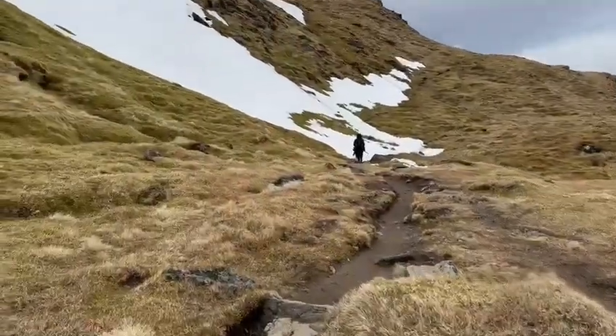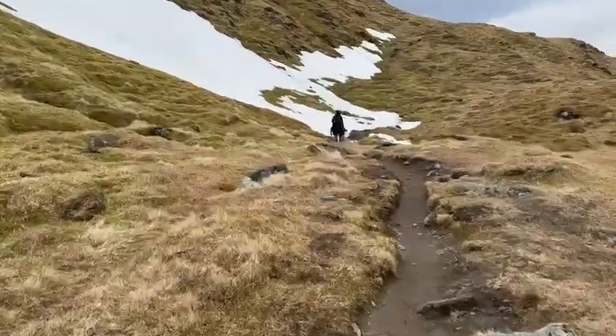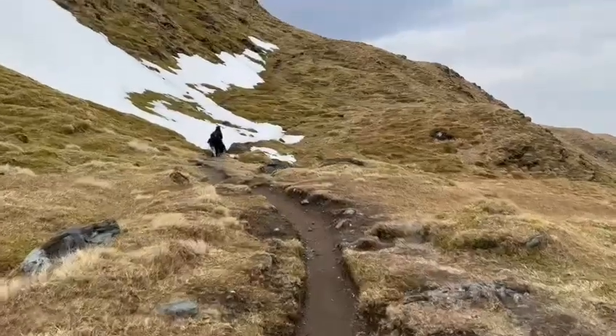That section was quite steep but really quite safe. We're breathing into a high wind front and I'm going to keep moving.